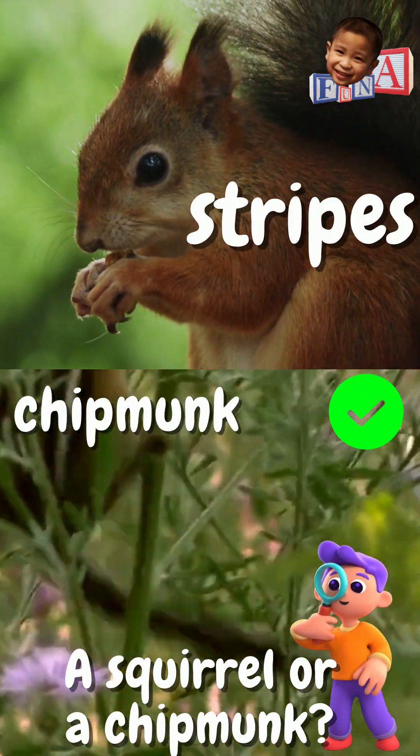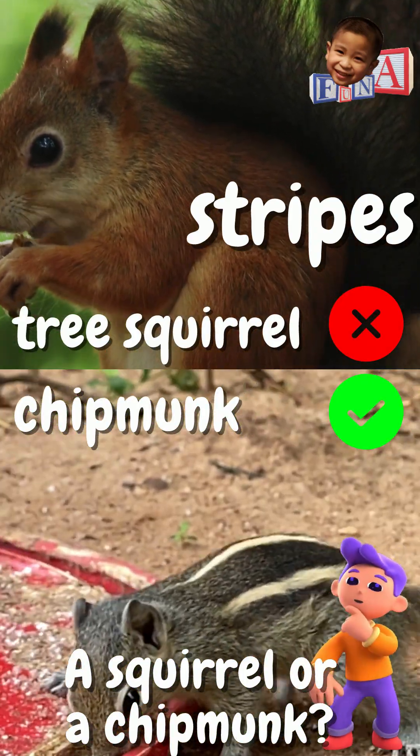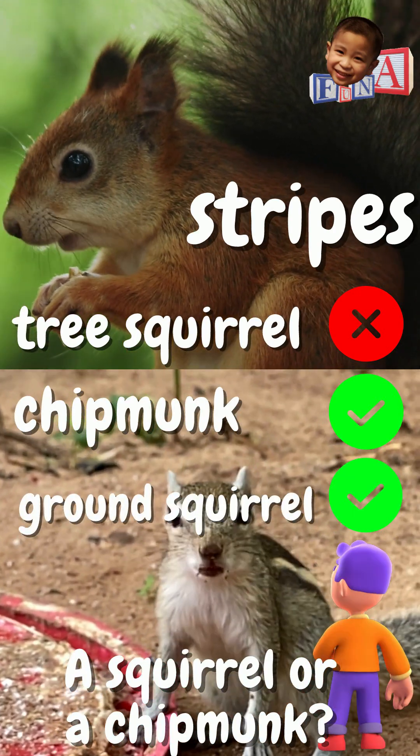A chipmunk has stripes along its back and face, while the tree squirrel has no stripes. For this case, that's a simple identification. Take note though, that there are also squirrels with stripes.